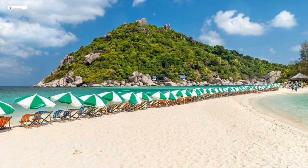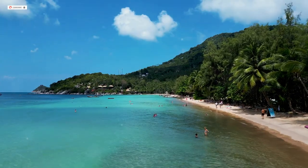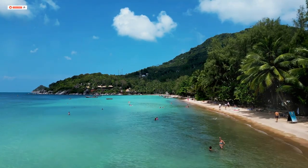First up, explore the picturesque Koh Nangyuan. With its iconic sandbar and crystal clear waters, it's a must visit.